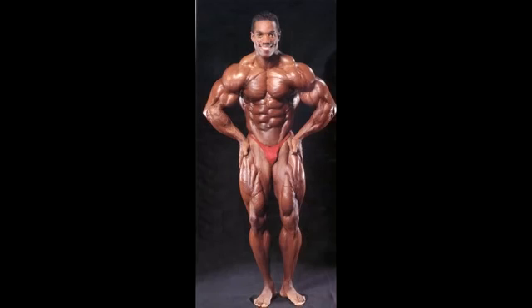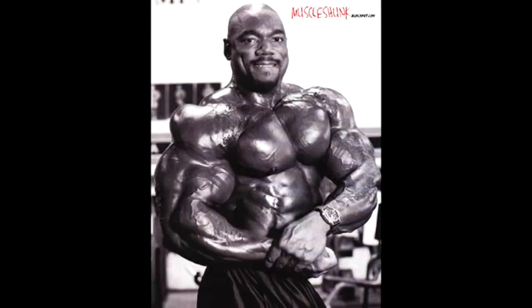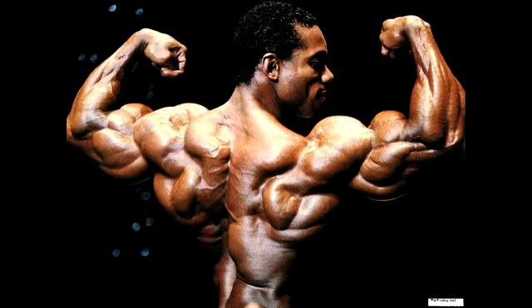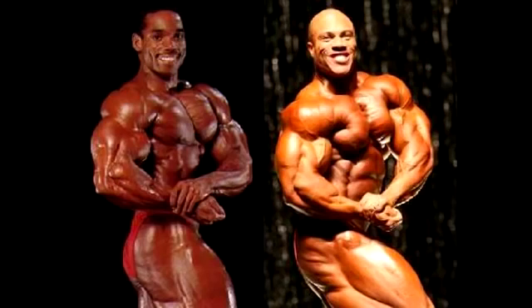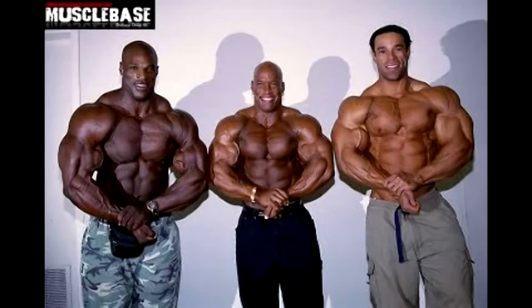Flex Wheeler, 1993 version — sight to be seen, one of the most aesthetic physiques we've ever seen. Back double biceps is like a snake moving on his upper body. Very aesthetic. He is basically the double of Mr. Phil Heath. When I talk about Flex Wheeler on top of his game, it's pretty much Phil Heath. Sean Ray — respectable, but not quite aesthetic in my opinion.